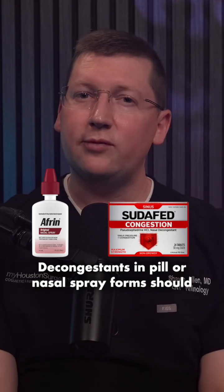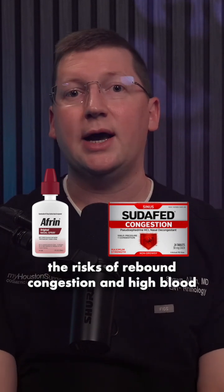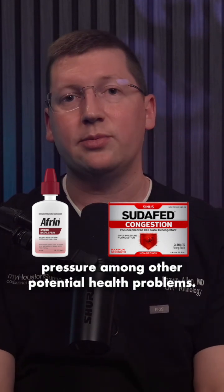Decongestants in pill or nasal spray forms should be restricted to short-term use due to the risks of rebound congestion and high blood pressure, among other potential health problems.